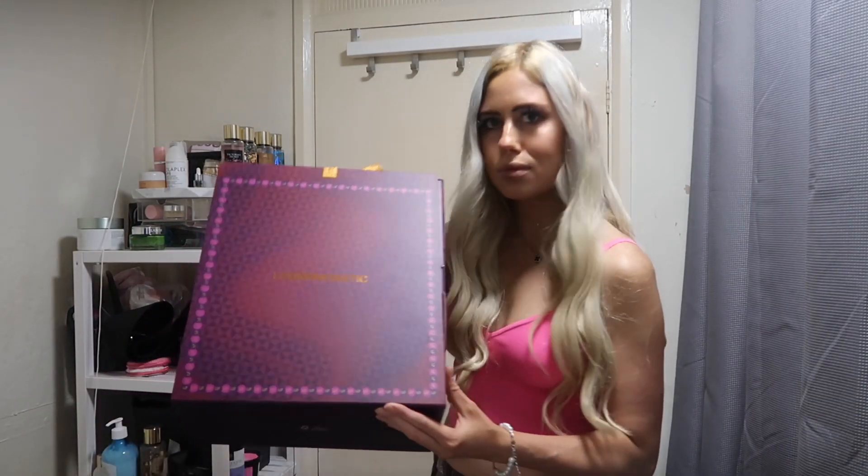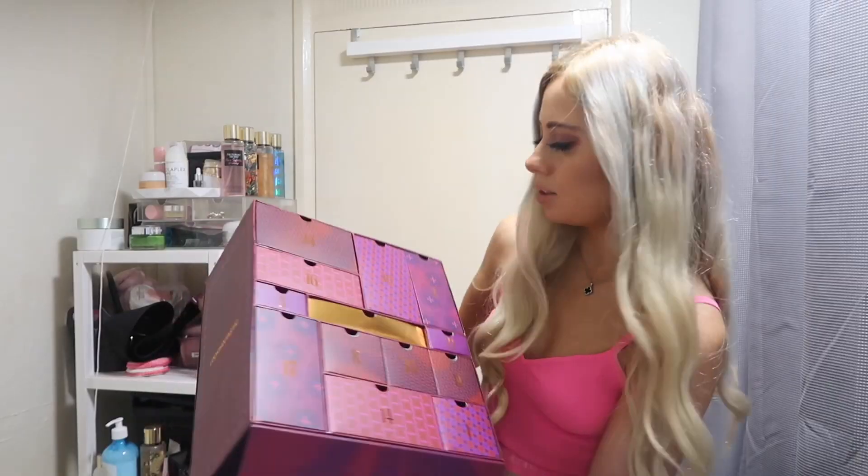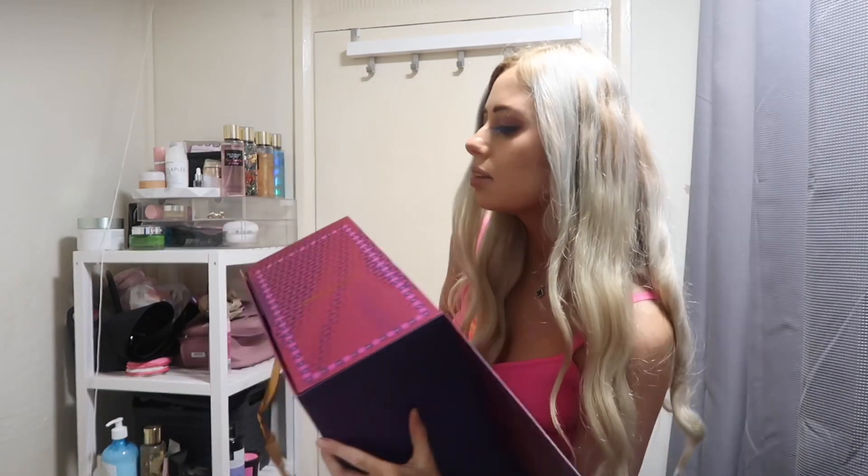Hi, it's M'Kayla. Today's video is going to be me unboxing the Look Fantastic Advent Calendar. I did have this last year as well, but I didn't do an unboxing — I just unboxed it every day in December.